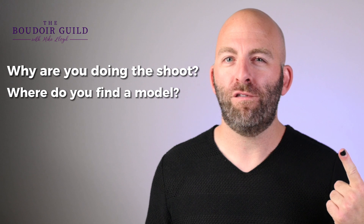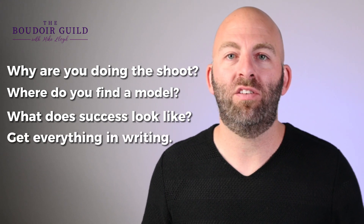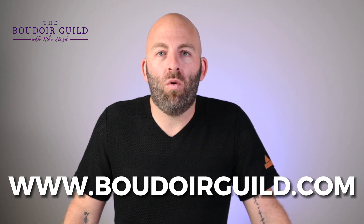So there you go — my four biggest tips on how to successfully hire a model for your portfolio building shoot. One: why do you want to do this shoot? Number two: where do you find a model? Number three: define what success looks like. And number four: get it in writing. If you have no idea what to do once the model is in front of your camera, go watch my video '10 Boudoir Poses to Get You Started,' and then head to boudoirguild.com to pick up the posing book that walks you through exactly how to pose your clients so you can achieve the goals you set out to achieve. You are amazing. We'll see you inside.